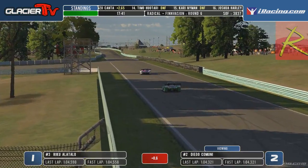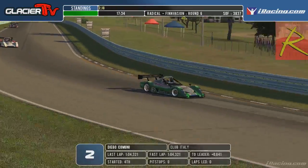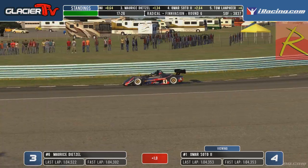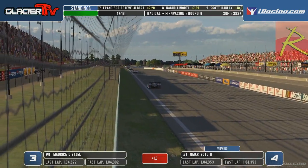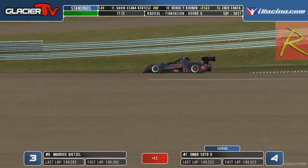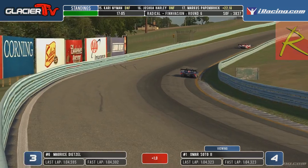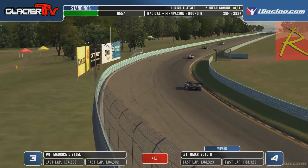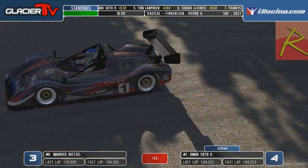Omar Soto is recovering — he's back up into fourth position, closing slightly to the rear of Maurice Dietzel. If he can just keep up with Dietzel he might be able to put himself back into contention, especially as the top three start battling. It is Alatalo from Comini from Dietzel right now. This is lap number seven of course — it's a timed race of 25 minutes, which equates roughly to about 22 laps. The gap was about static between Alatalo and Comini, just a couple of hundredths. The car is closing up on all of them so it could be a full four-car race.